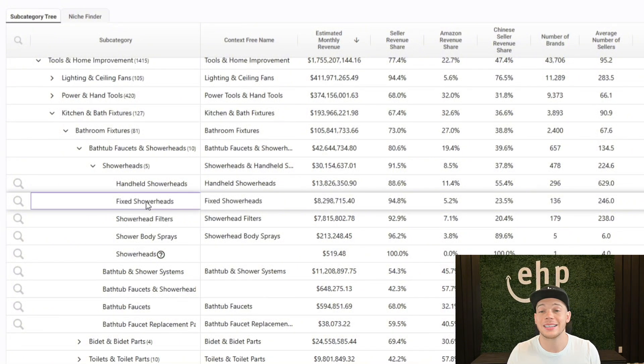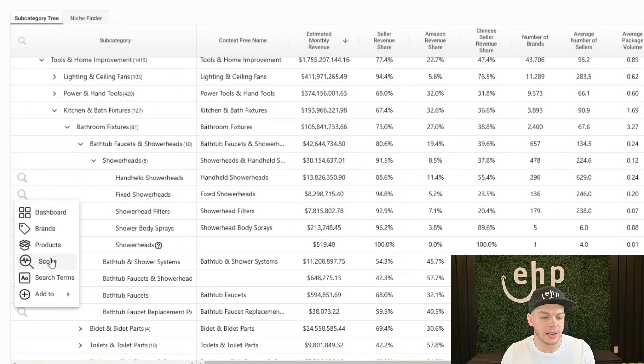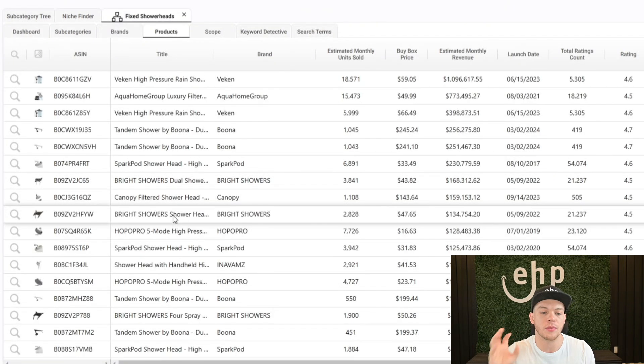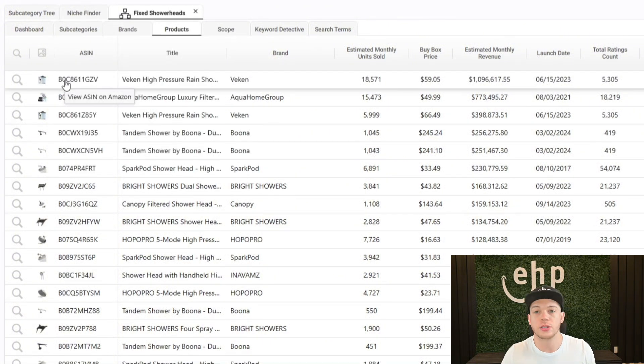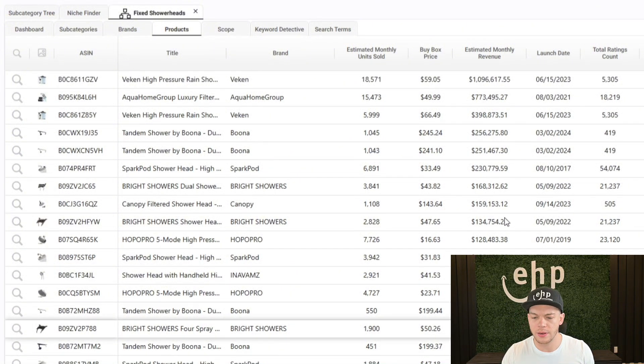Right now we're going to do fixed shower heads, and it breaks down into subcategories and you can click on products. It's going to dive into this area even more and show you the competitors — a picture, the ASIN which you can click on to go to Amazon, the title, the brand, estimated monthly units sold, estimated monthly revenue, launch date, total ratings, rating count. What I noticed is the launch date — if you find a product that's newly launched within the last six months and they're making a high amount of money, that shows you that product is different.